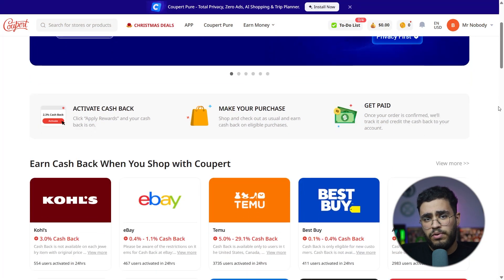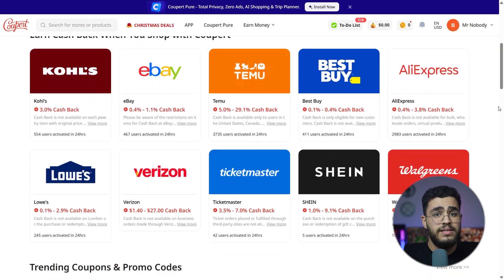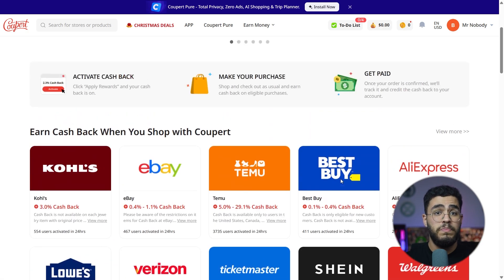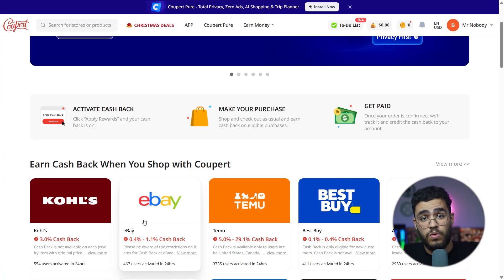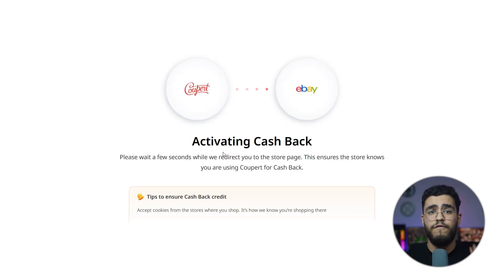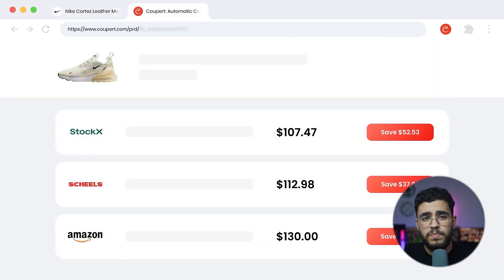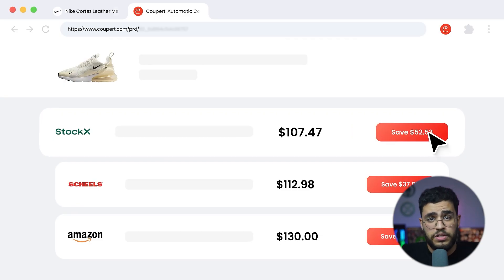Whenever you are browsing products, especially on sites like Amazon, Walmart, or eBay, Cooper can show you cheaper prices from other stores. This helps you avoid overpaying, and you can combine price comparison, automatic coupons, and cashback all in one shopping journey.